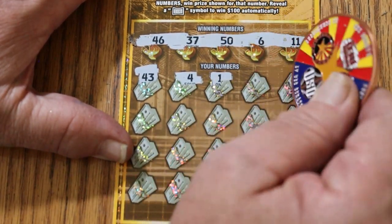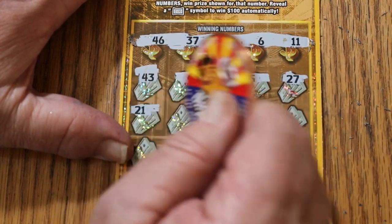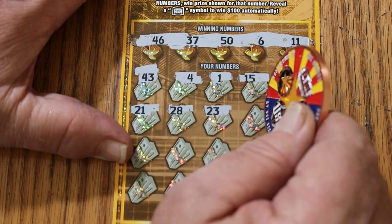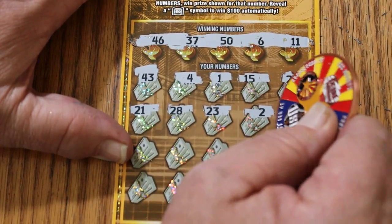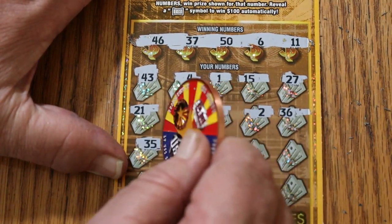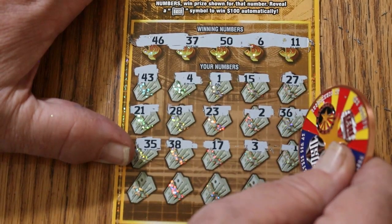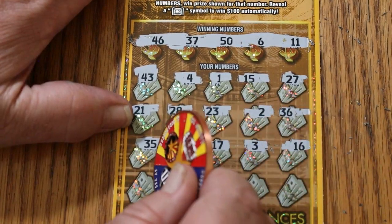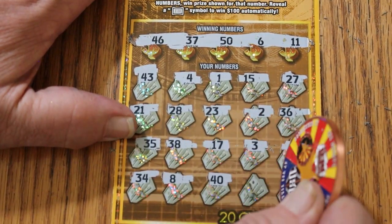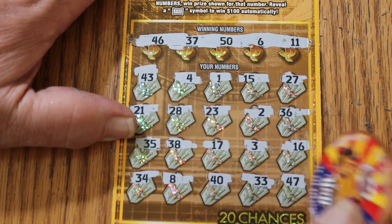1, 15, 27, 21, 28, 23, 2, 36, 35, 38, 17, 3, 16, 34, 8, 40, 33, and 47. Nothing.